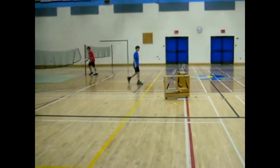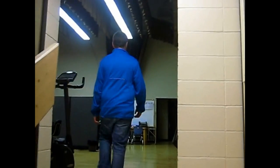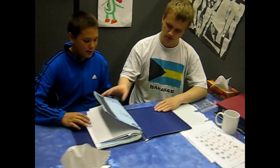This is the gymnasium. This is the stage, and this is where you can go for extra help. This is the cafeteria — this is where you can go to warm up your food.